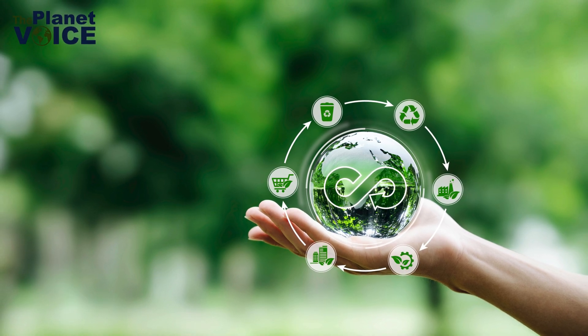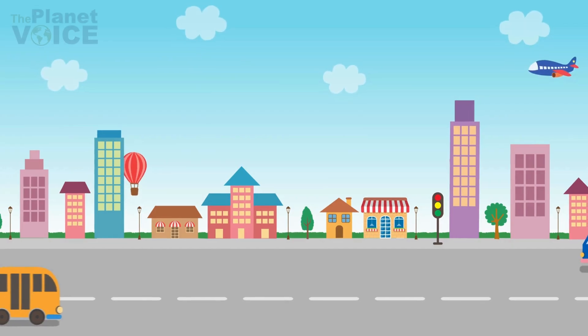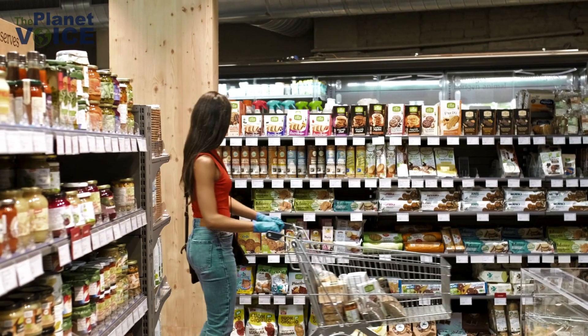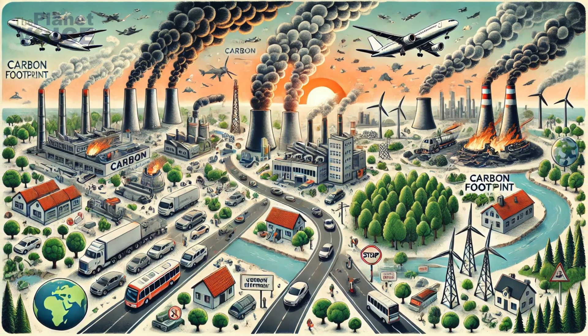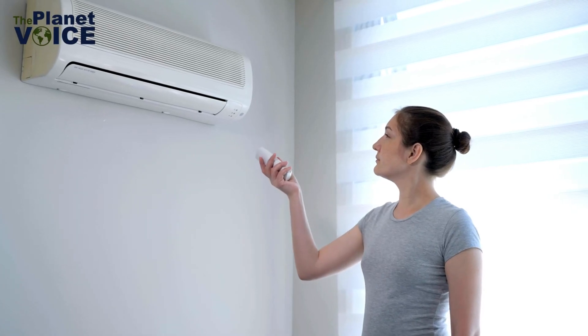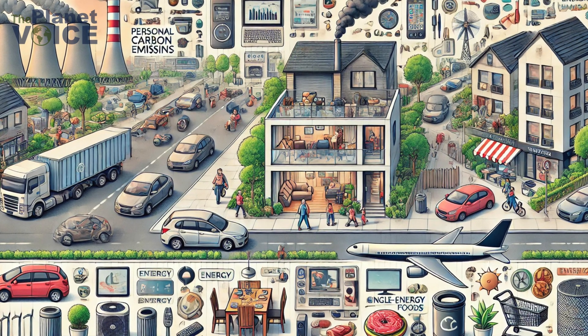Let's break down the carbon footprint of an average person. Transportation, energy use at home, food, and consumer goods all play significant roles. Driving a car, taking flights, and using heating or air conditioning can account for a huge portion of personal emissions.